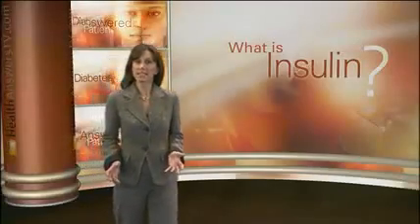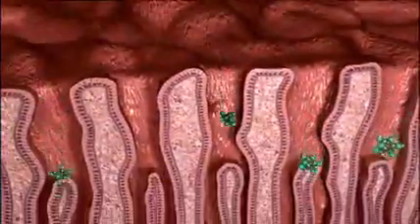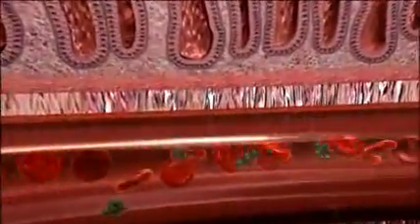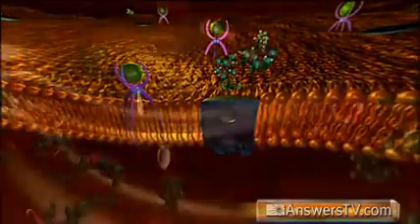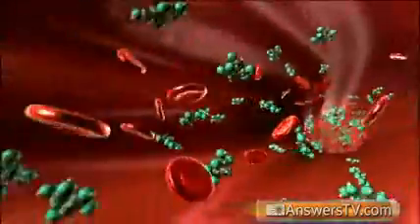What is insulin and how does it function in the body? Insulin is a hormone produced by the beta cells of your pancreas. It helps to move glucose from the bloodstream to all the cells of the body, where it's used for energy. Without insulin, glucose cannot enter cells and instead builds up in the blood. This buildup of glucose in the blood can cause complications throughout the body.